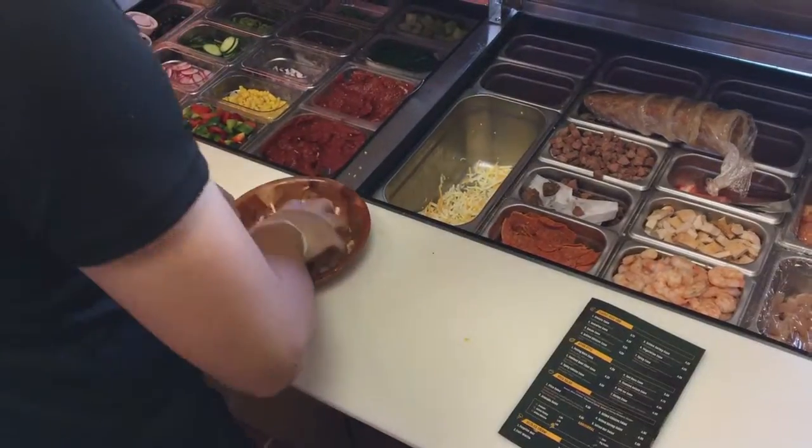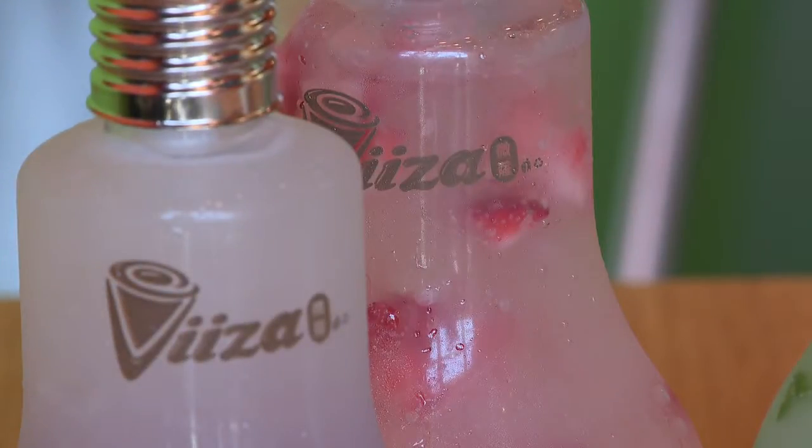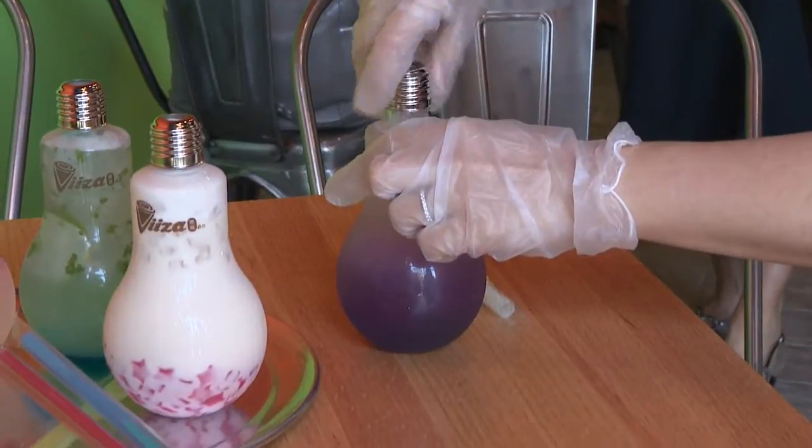And it's just not food. Their other specialty is a large selection of fruit, milk, and bubble tea and sparkling water, served in these eye-catching light bulbs.